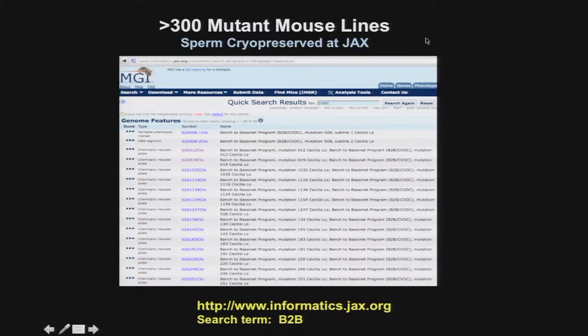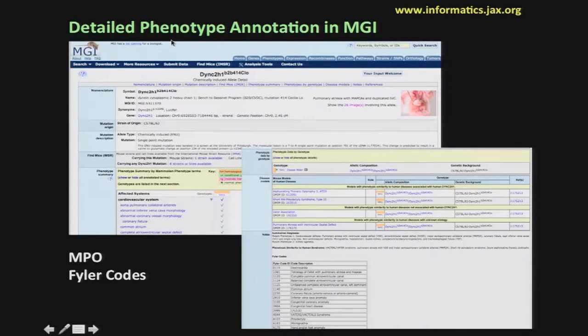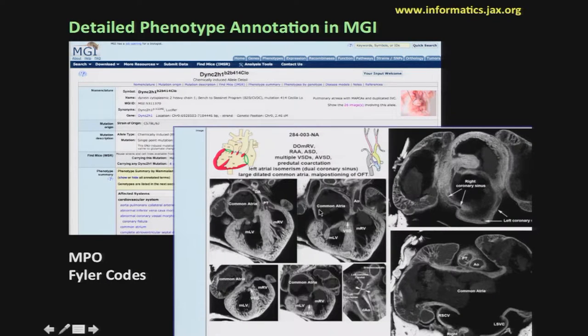All mutant lines we've recovered have been cryo-preserved as sperm, available from Jackson Laboratory. We also provide very detailed curation of their phenotype deposited in the Mouse Genome Informatics database. We've added several hundred mouse phenotype ontology terms for congenital heart disease, and we use the Boston phylocode to correlate mouse congenital disease phenotype with human clinical terms so they're cross-referenced. We also provide images and cine clips, so if you go to MGI you can get detailed information about the phenotype of these mutant lines.